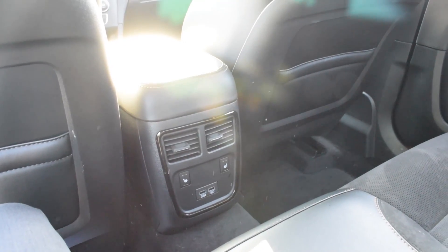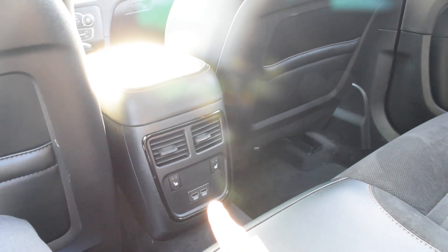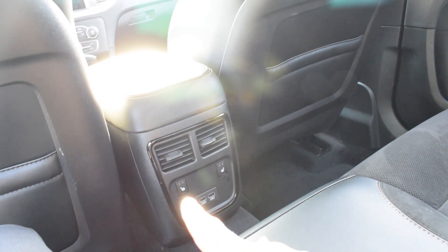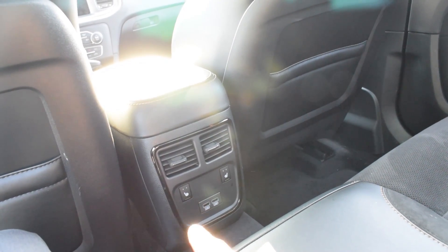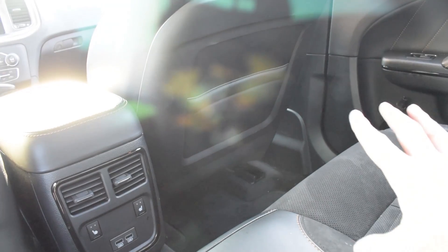As you can see, you have a few buttons down here as well as two USB ports for the rear seats. The buttons up there are actually heated seats for the rear. So this seat and the seat I'm currently sitting in are actually heated, which is fantastic.